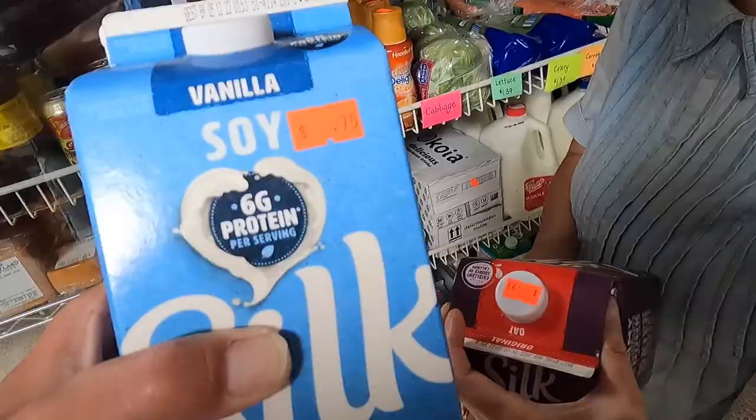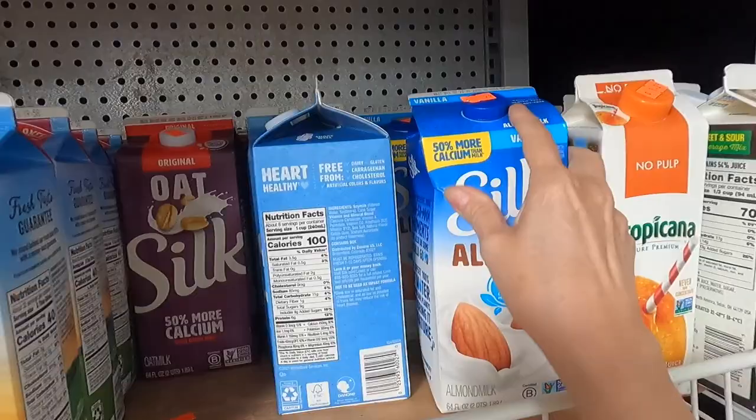This one is 99 cents. It's good until August of 2022, and it's still August, so these are dated this month — they're still fresh. Let's get these.